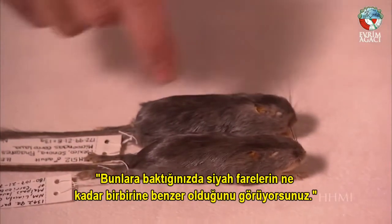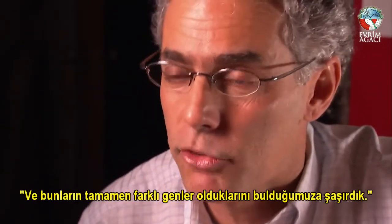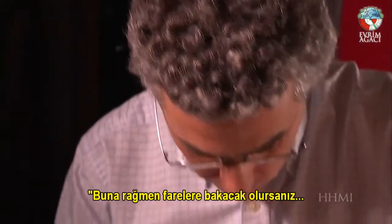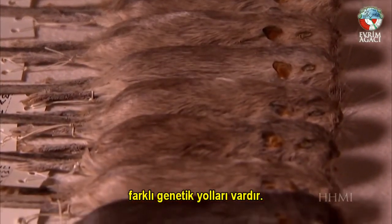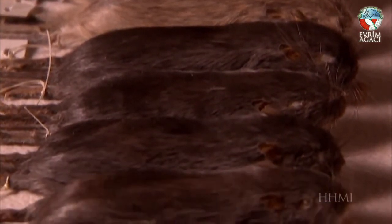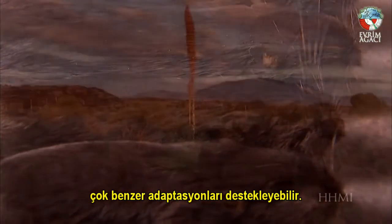What's amazing is how similar the black mice are. Researchers didn't know whether they would find the same genes or different genes — and were really surprised to find completely different genes, yet the mice look almost identical. Clearly, there are different genetic ways to make a mouse dark. But once beneficial mutations appear, natural selection — the non-random part of evolution — can, under very similar conditions, favor very similar adaptations.